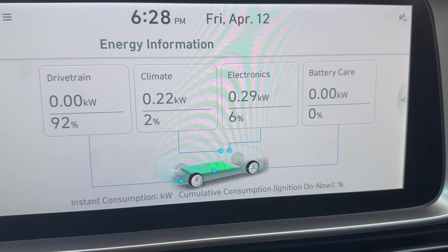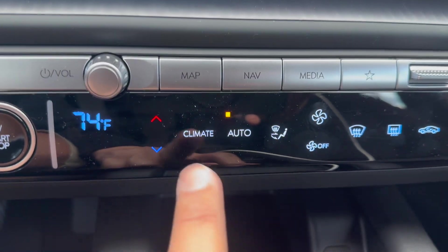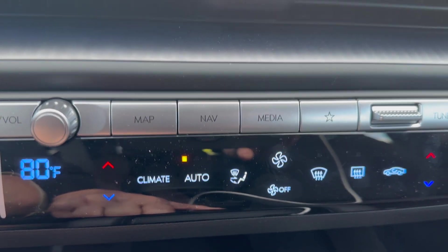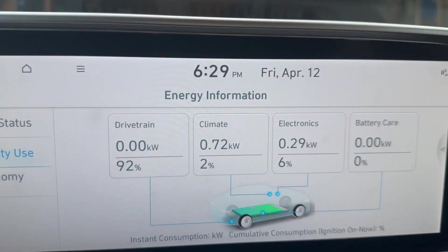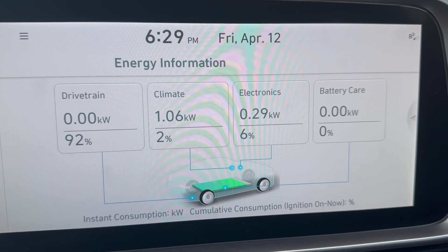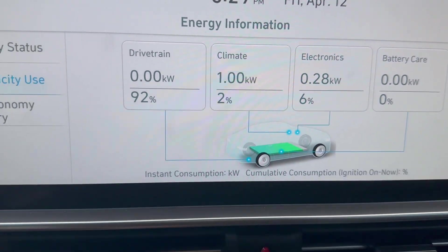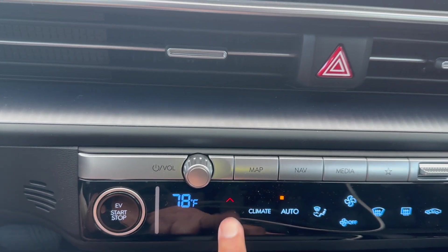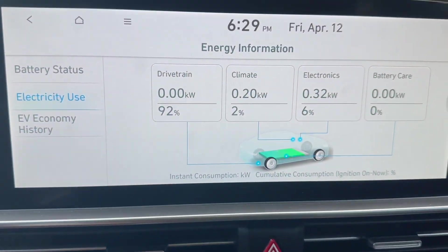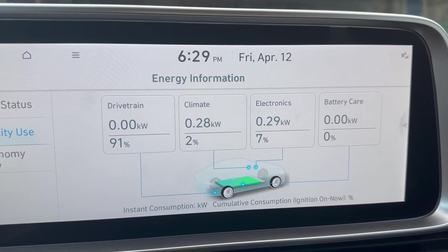This is really interesting. If you play with the climate — say you jack up the heat to 80 degrees — you can see the energy usage going up. And as we drop the temperature, around 70 degrees is where we're going to kick on the air conditioning, and you can see the energy climbing again.